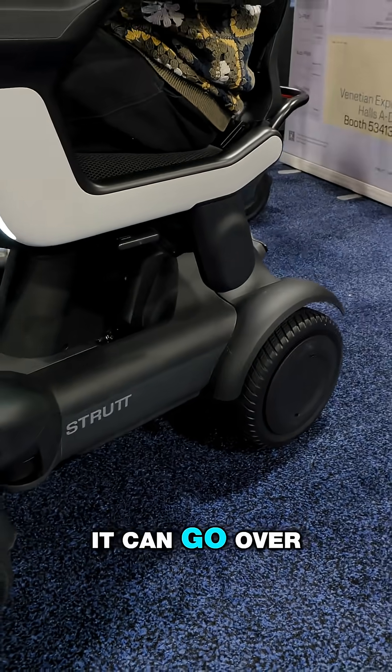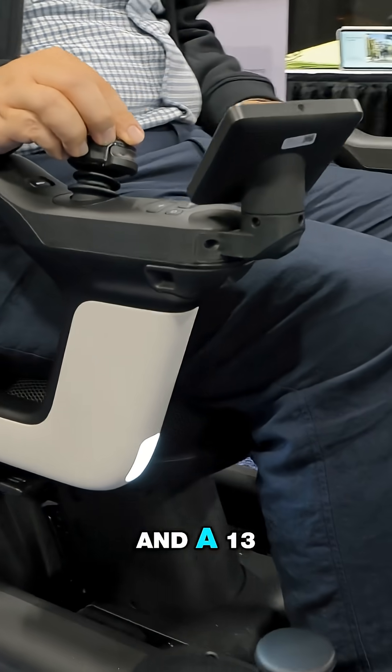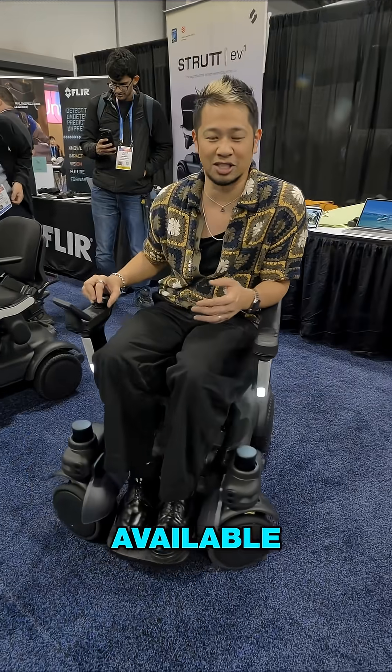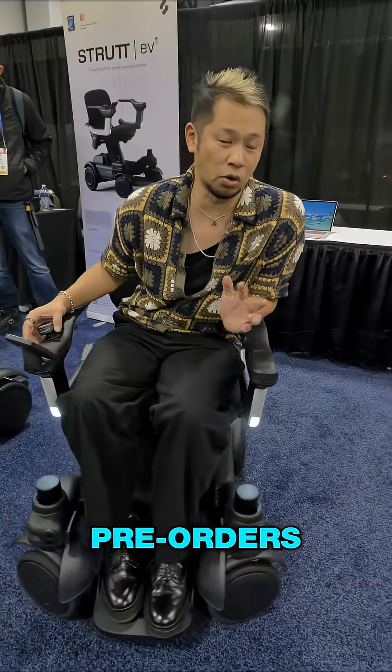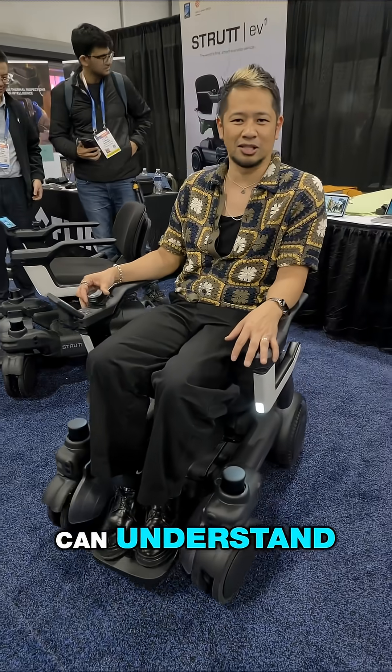Top speed: eight miles per hour. It can go over steps up to eight centimeters — that's about three inches — and a 13-degree incline. This is going to be available sometime this year. They're doing pre-orders like an early bird offer.